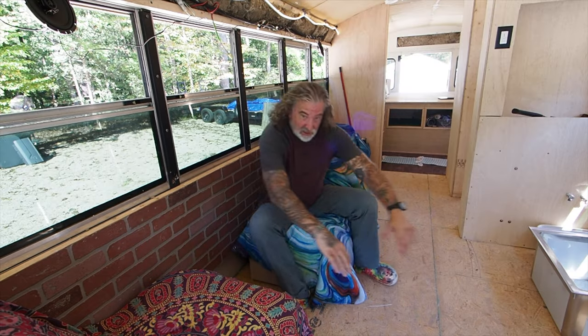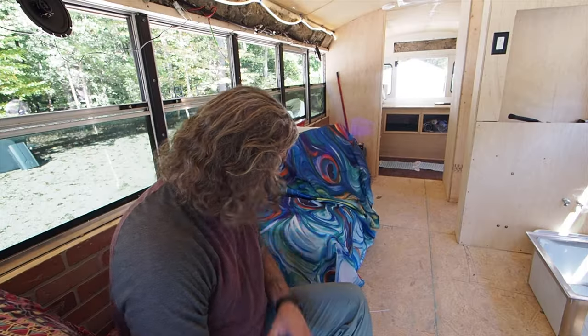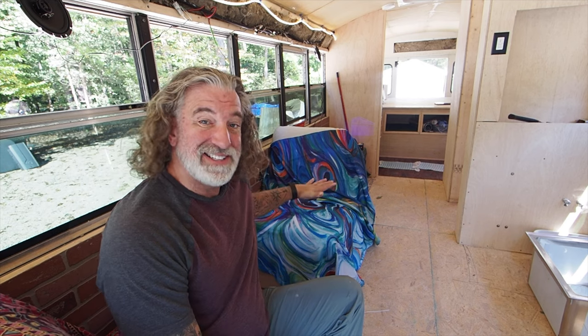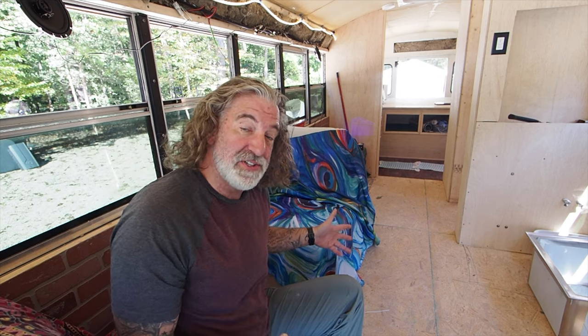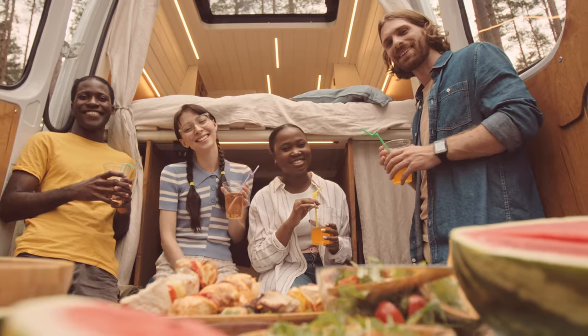Design weirdness number three — I alluded to it earlier: we don't have a living area. We have nowhere to actually live in this bus. This area right here is as close as we have to a living area. Basically, it's two chairs with sliding covers on them. There's going to be a dinette table here, so we'll have a place to eat and work, but there's going to be no sofa, no projection TV, and no place to congregate and have a party.